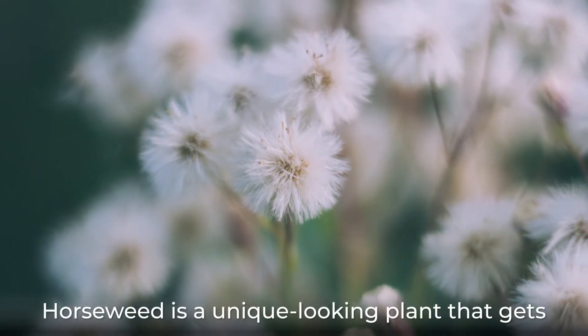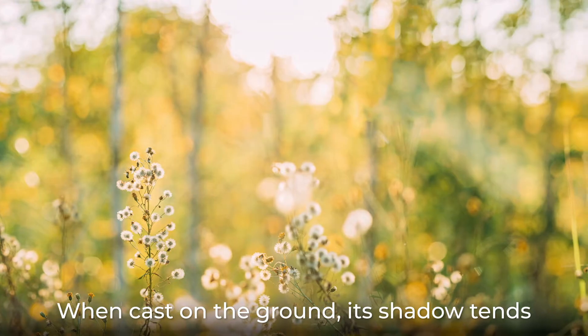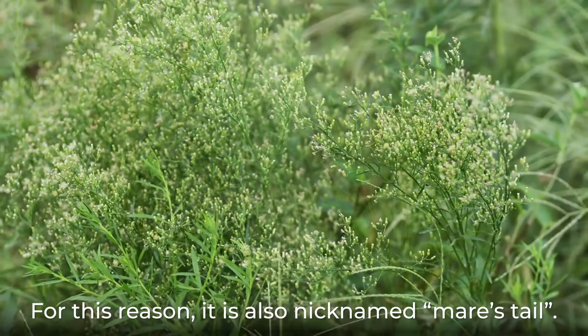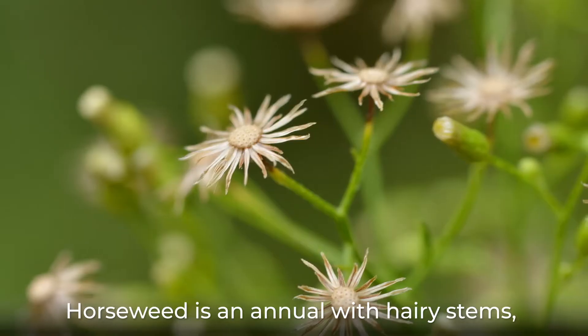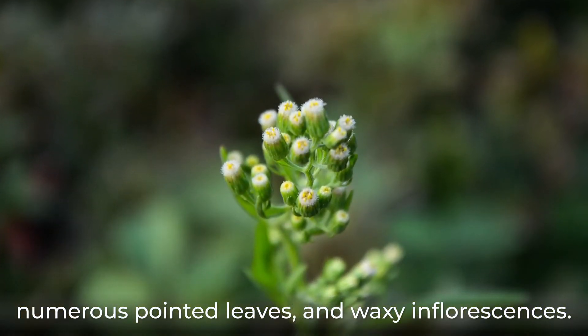Horseweed is a unique-looking plant that gets its name from the unique shape of its shadow. When cast on the ground, its shadow tends to look like a horsetail. For this reason, it is also nicknamed mare's tail. Horseweed is an annual with hairy stems, numerous pointed leaves, and waxy inflorescences.